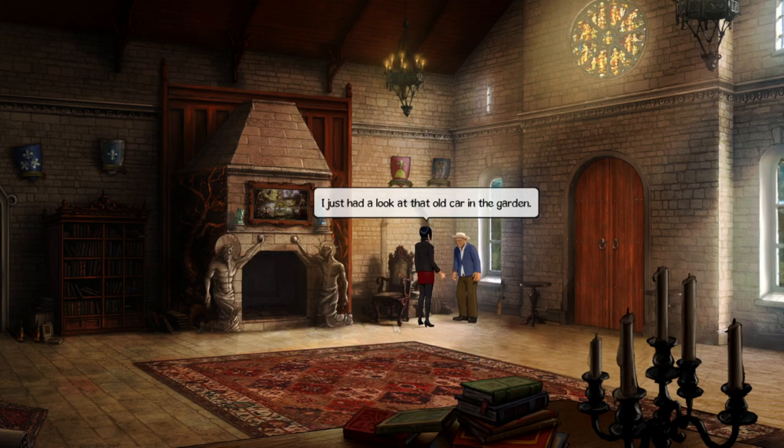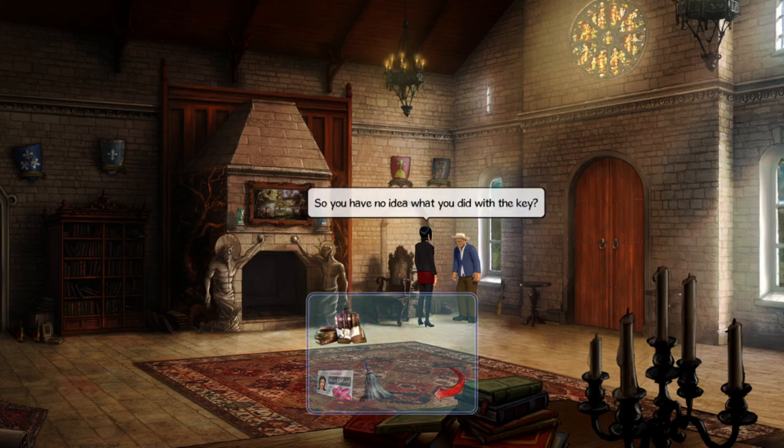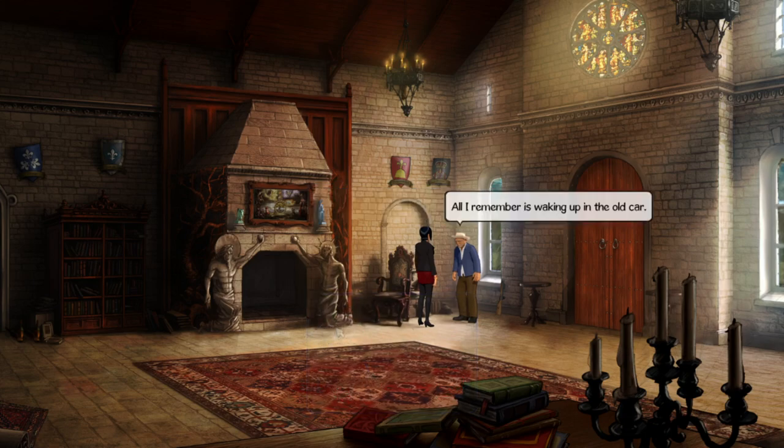I just had a look at that old car in the garden - looks like someone slept in it. Ramon responds: 'When I returned I couldn't bear the house at night, so I slept in the car.' So he still has no idea what he did with the key - all he remembers is waking up in the old car.